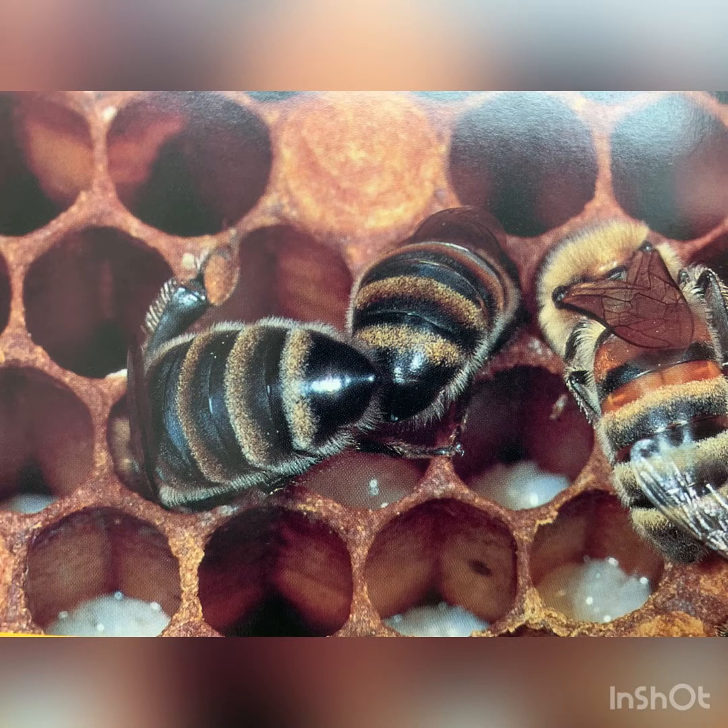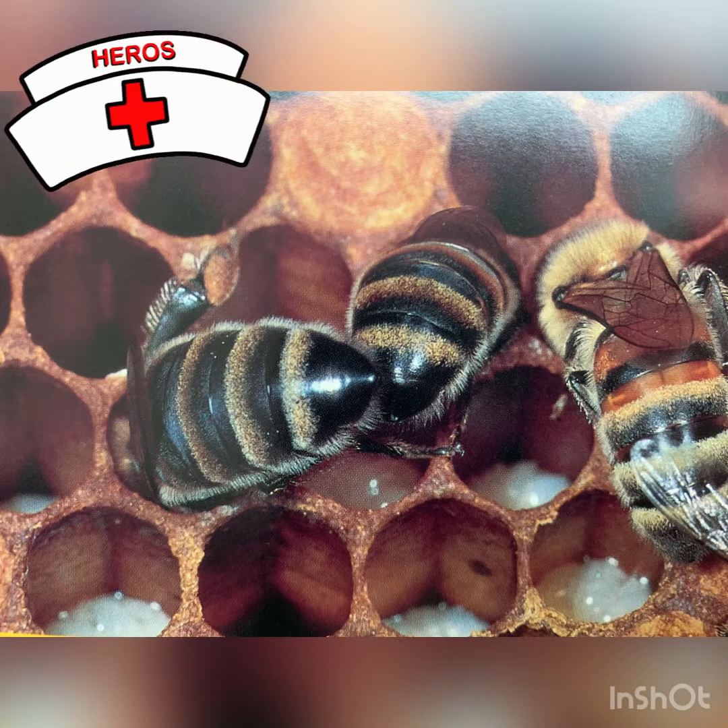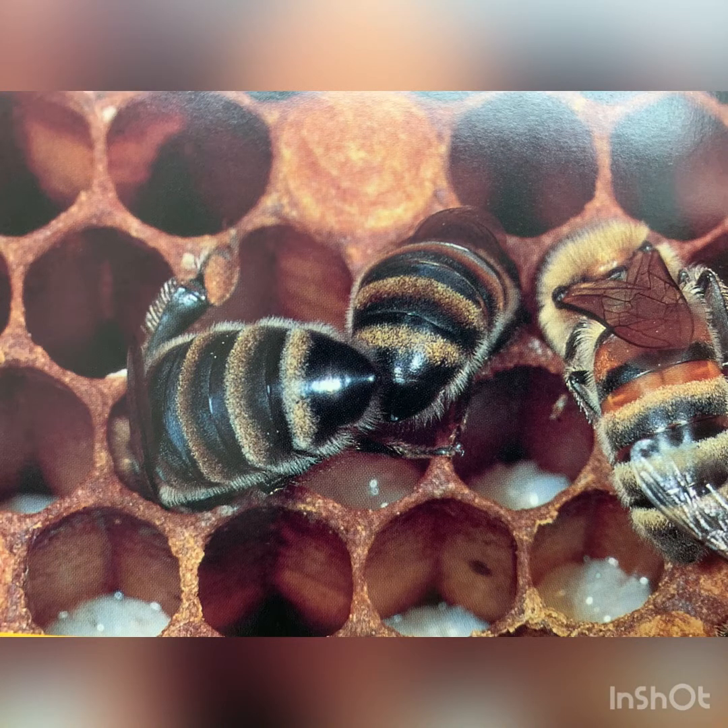These are nurse bees. The job of a nurse bee is to help take care of and feed the larvae, which is another word for a baby bee.